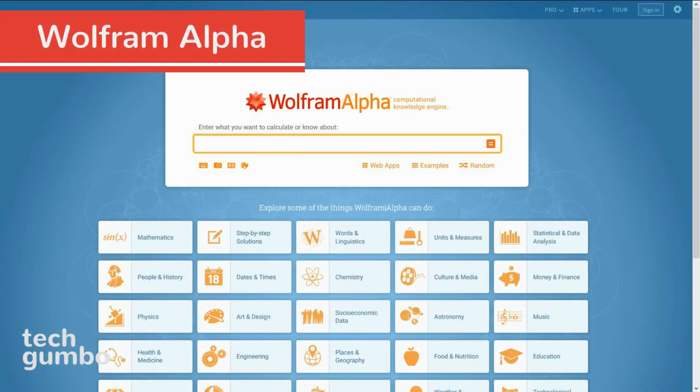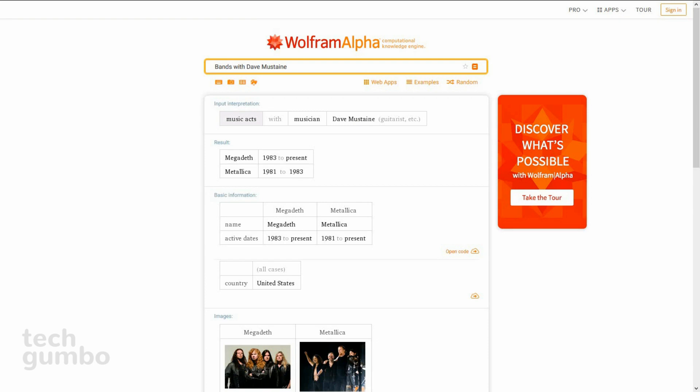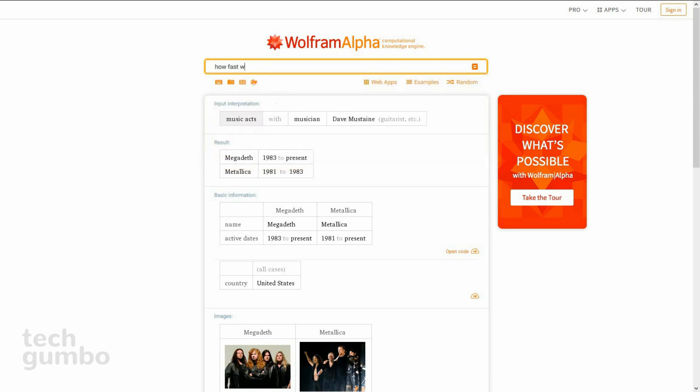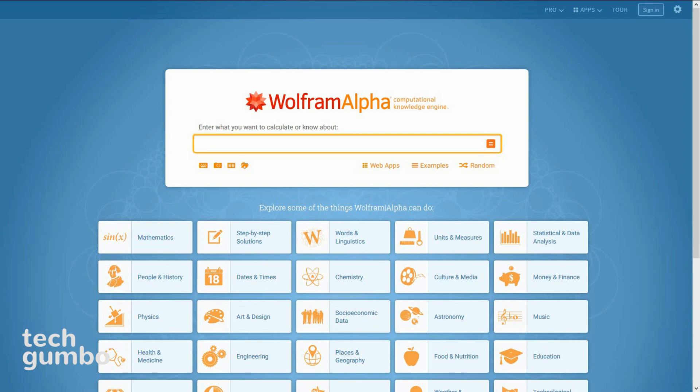Wolfram Alpha calls themselves a computational knowledge engine. It's great at giving answers to questions without all the clutter. First search is going to be bands with Dave Mustaine — and it gives the results in a nice clean format. Looks like the bands were Megadeth and Metallica. Now I'll ask how fast was the processor on the Commodore 64 — and there it is with some other information. What's crazy is that you can get an Xbox One or PlayStation 4 for less than that cost. Wolfram Alpha is a really cool site you should check out.